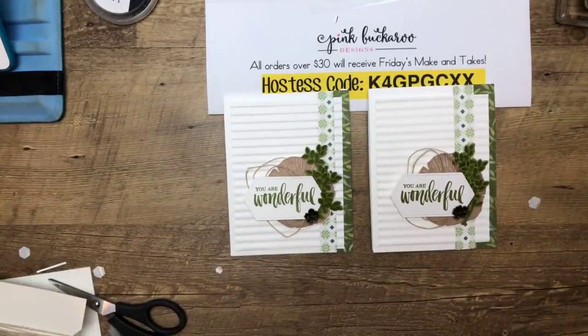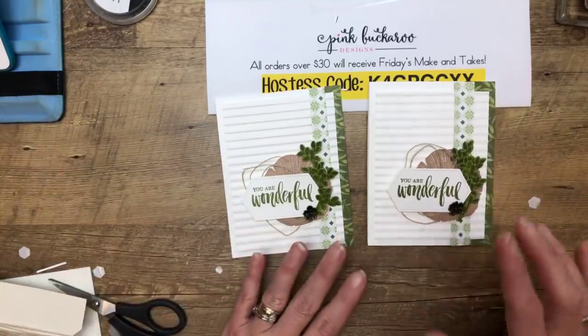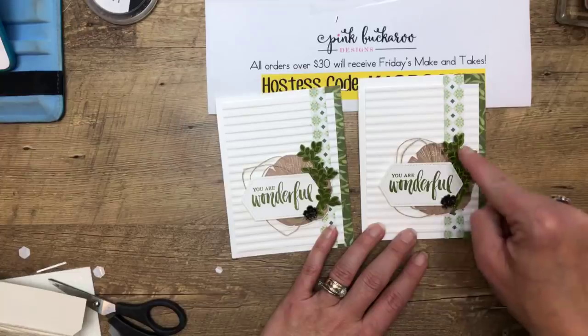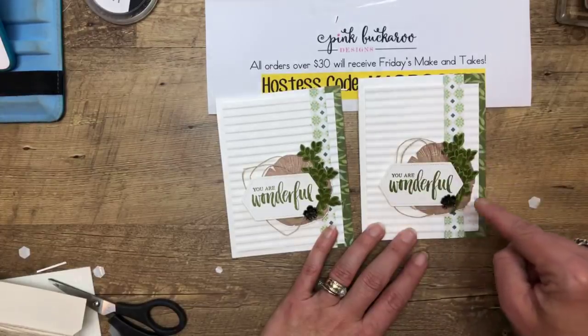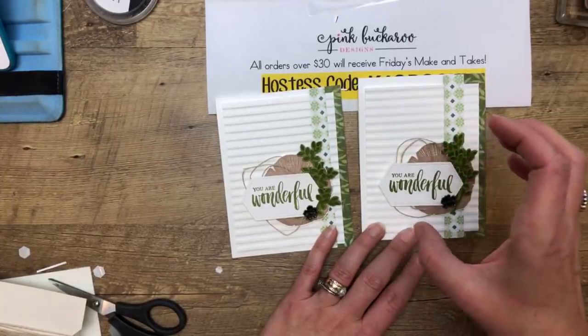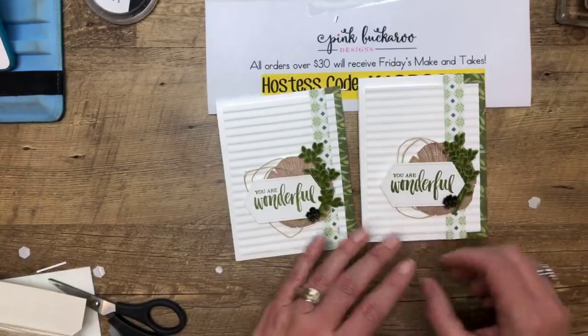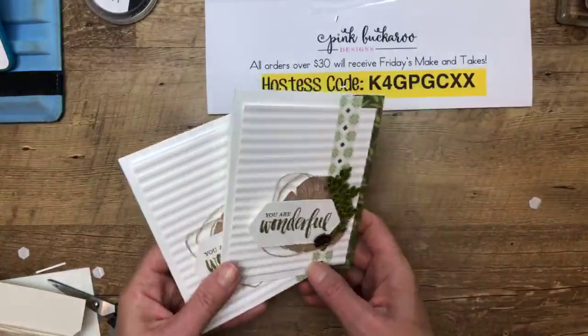I hope you learned something while I was talking about all those random things! Here's the second card — pretty easy, right? Now I'm going to show you in a little while how you can stamp that wood slice onto just a circle and it looks totally fine, so if you don't want to fussy cut, you've got that option. Card number two — hope you liked it!